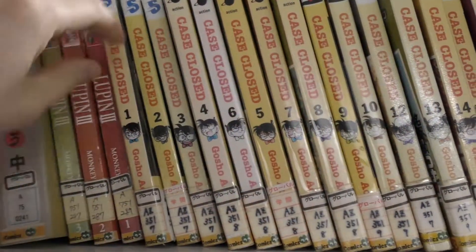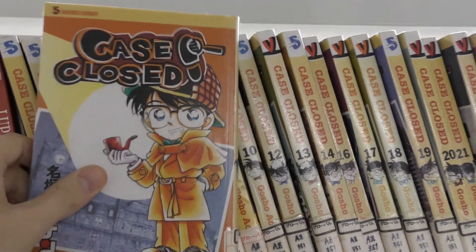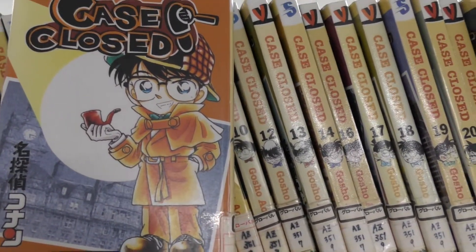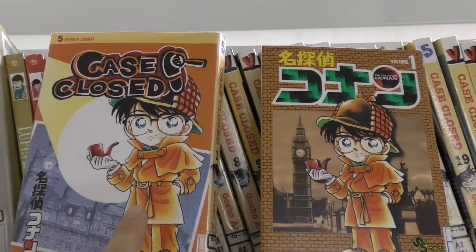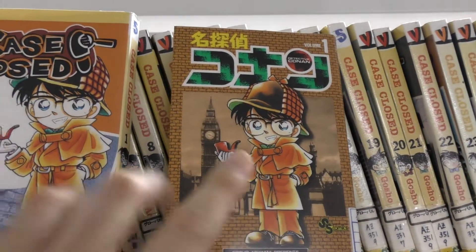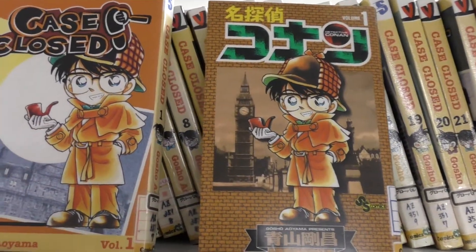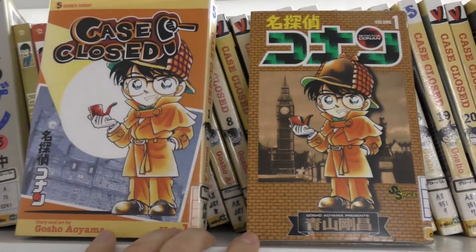Then we have Case Closed by Gosho Aoyama, which is really well known around the world as Detective Conan — you see, Tantei Conan. This is the English version and the Japanese version, so you can read both languages here too. If you like mysteries and detective stories, this is really made for you.